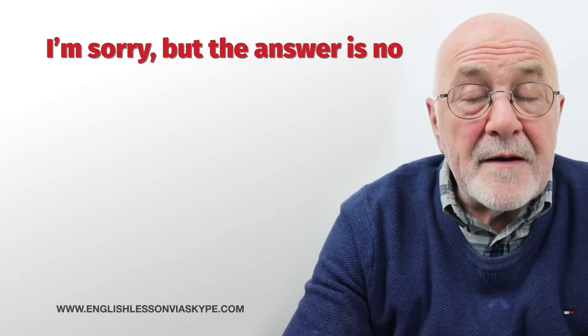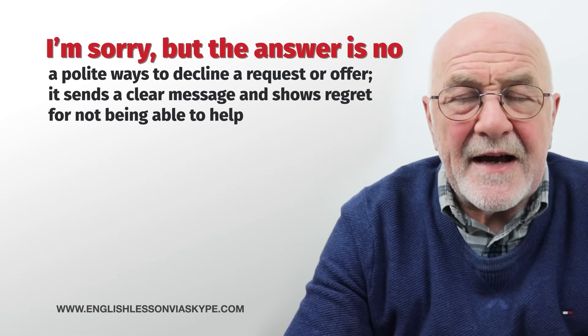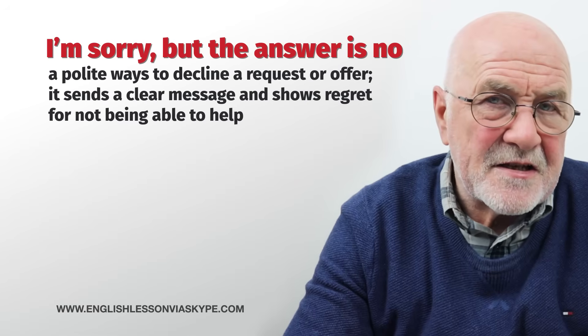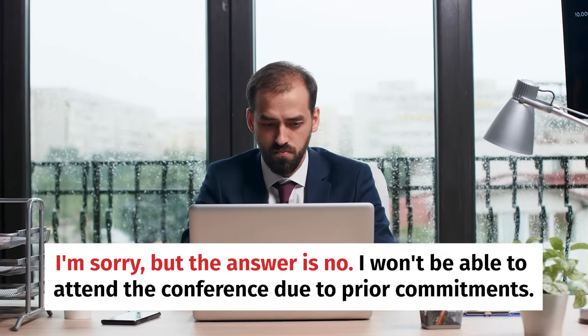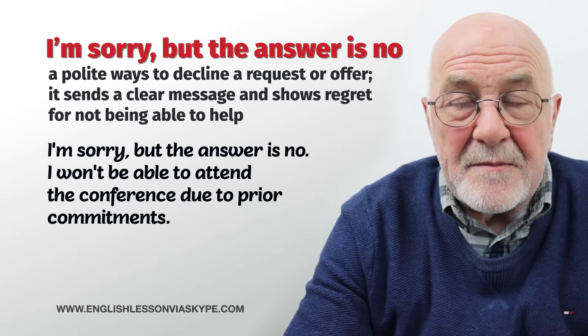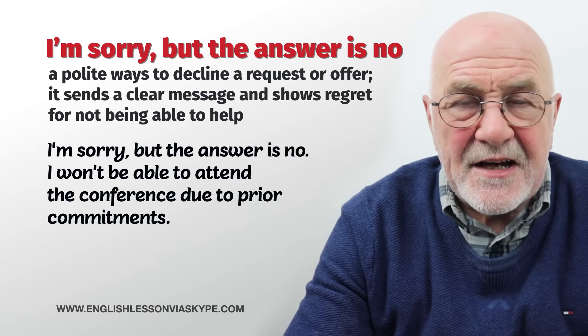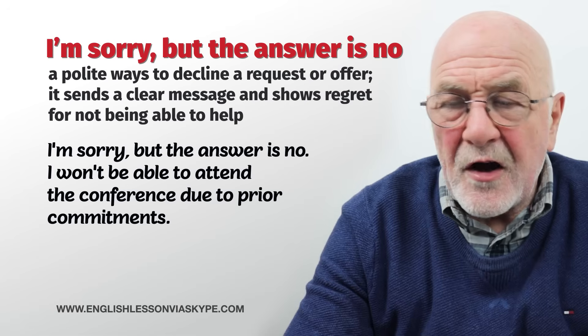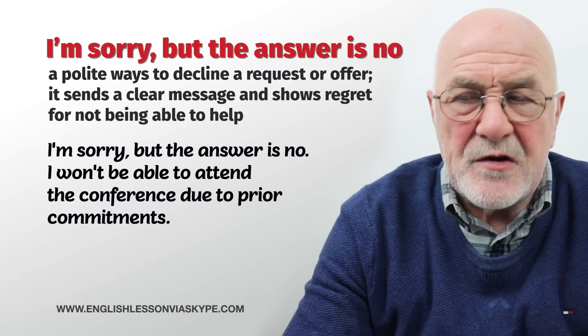The second formal way is: I'm sorry, but the answer is no. Instead of just saying no when somebody asks you something in a business context — I'm sorry, the answer is no. I'm afraid I'm unable to help you, or I'm unable to attend the meeting, or I'm unable to contribute to your collection. So: I'm afraid not, and I'm sorry but the answer is no.